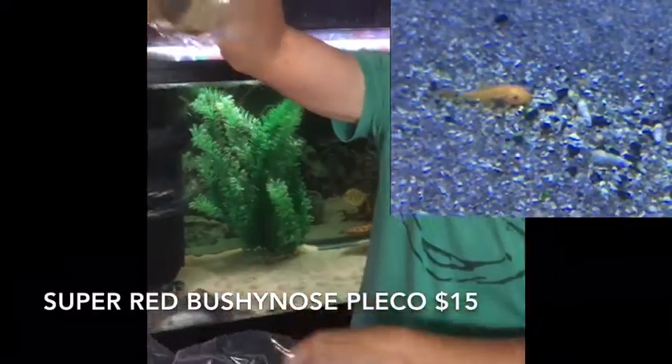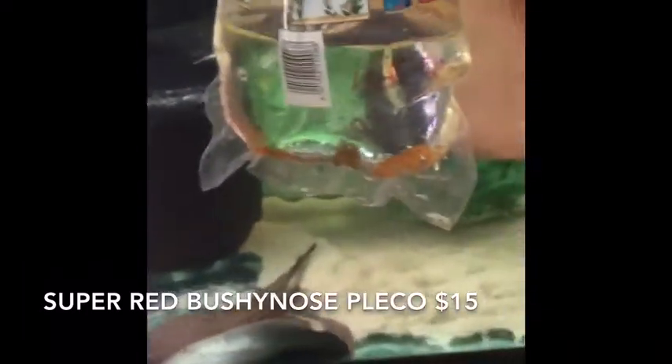These are baby super red bushy nose plecos — half a dozen of those guys. Some of those are on the small side, but some of them actually got a little bit of size to them. Super red bushies — I've also got a couple of the long fins still.